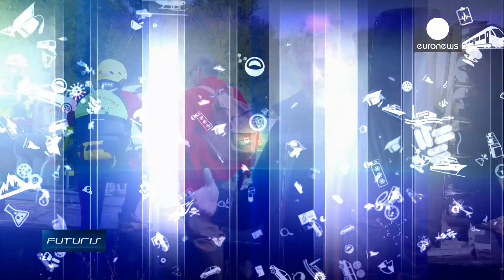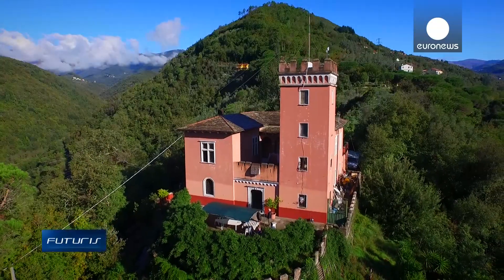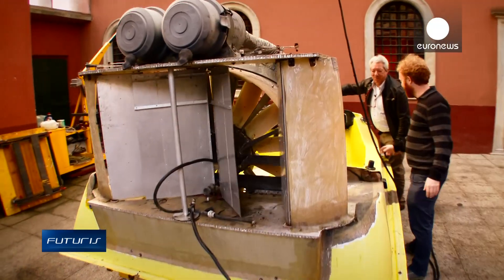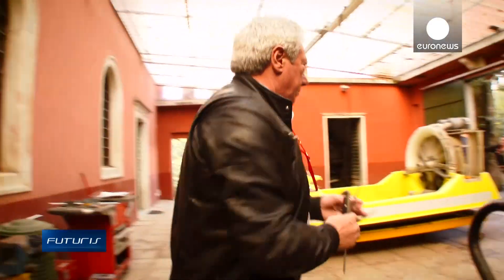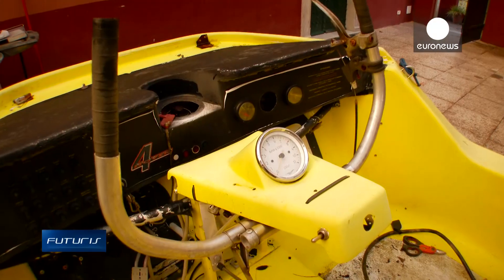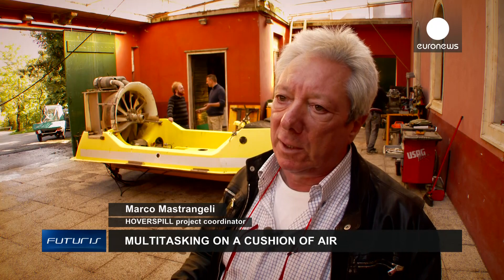So where did the idea of creating a new generation of hovercraft come from? It all began at a castle in Italy's Liguria region, which served as the base for the research. Here, naval engineers and other experts looked into many possible innovations to the craft's original design. 27 years ago I bought a company in which there were two small hovercraft made in the USA. From there I saw that there were opportunities to work in the lagoon, but these hovercraft were too small, with two-stroke engines.